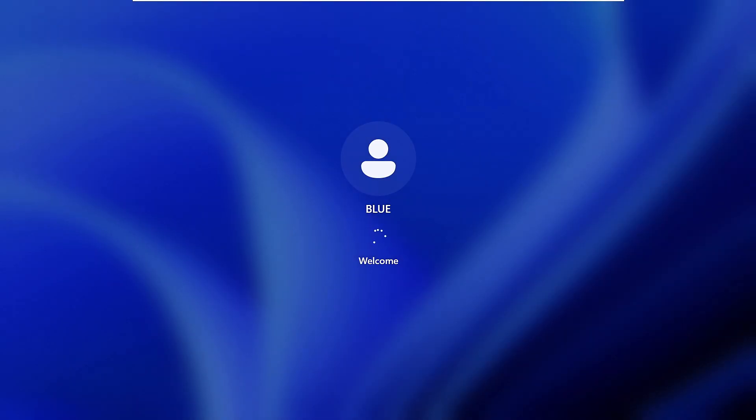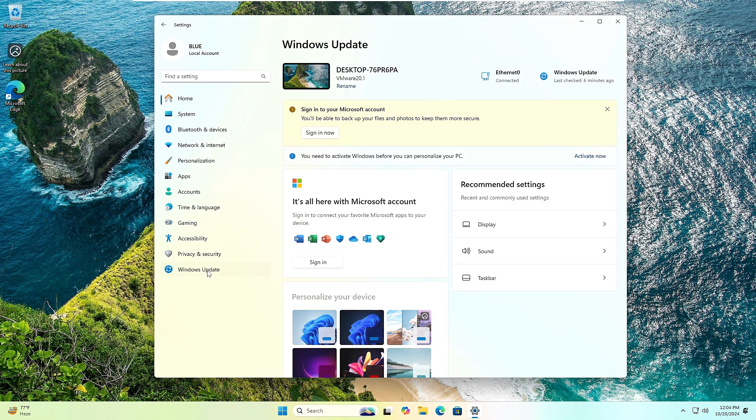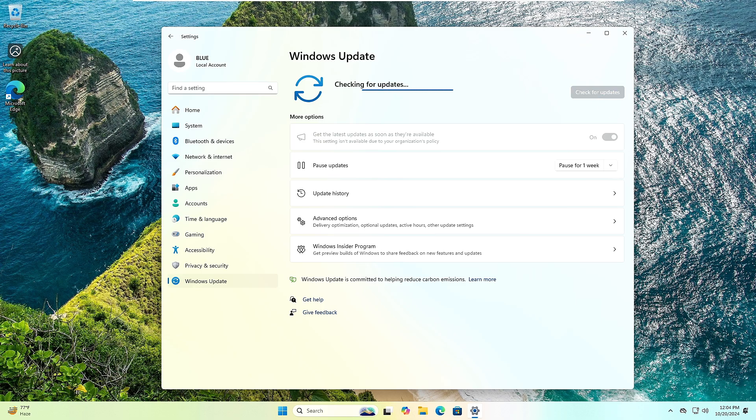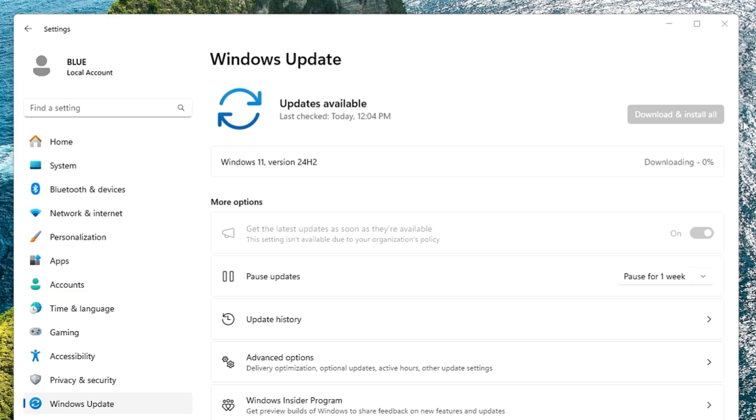Keep in mind the Registry Editor method is only for people who don't have the Group Policy Editor. If you've already applied the Group Policy Editor setting, you don't need to touch the Registry — just restart the computer. Once restarted, open Windows Update and click 'Check for updates.' Let's see whether we get the update or not.